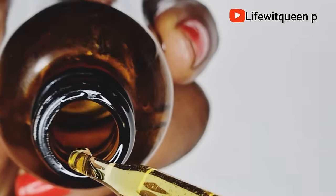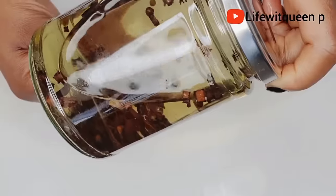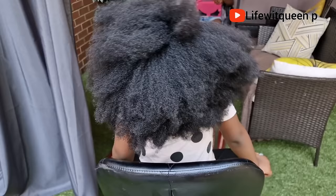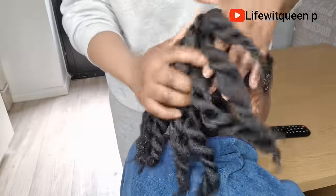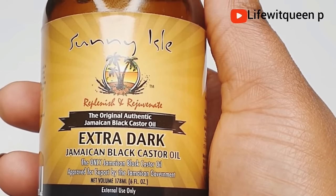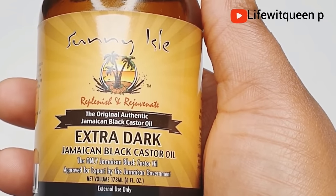Hey guys, welcome back to my channel. In today's video I'm going to be showing you three ways in which you can use Jamaican black castor oil to double hair growth, grow your hair faster, grow back your edges, and I'm going to show you how to increase its benefits. I'm also going to be incorporating Jamaican black castor oil with other amazing natural ingredients to maximize its benefits and boost hair growth. All you need to do is be consistent at applying it to your hair and your hair will definitely grow.